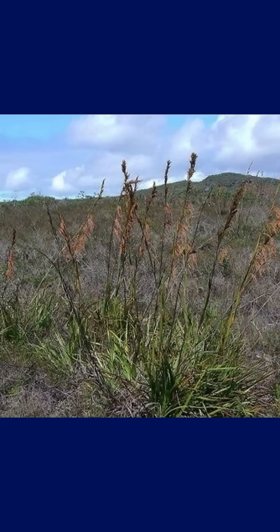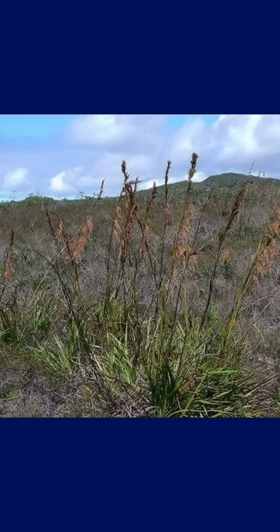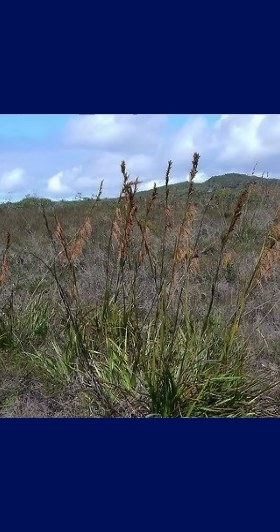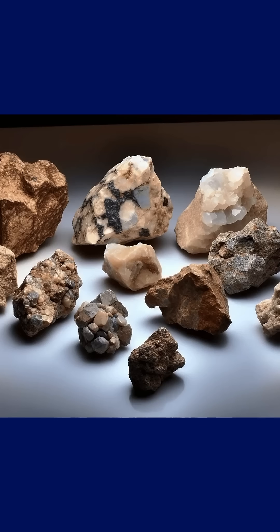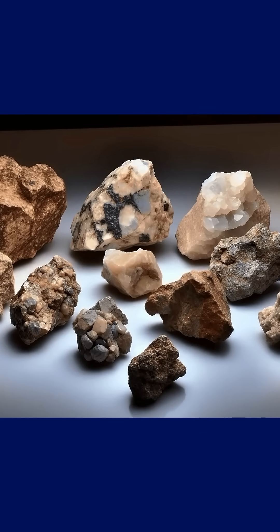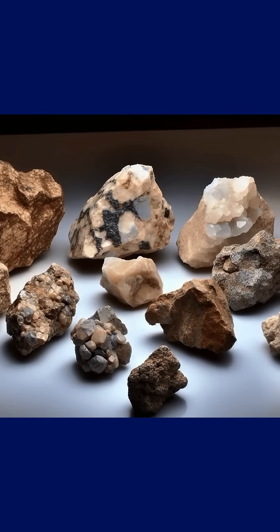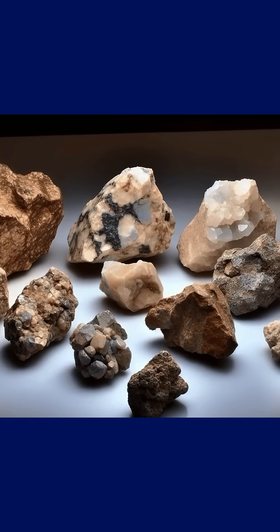Botanical studies show that diamond grass thrives best in soils naturally enriched with high levels of magnesium, potassium, and phosphorus — the very minerals released as kimberlite weathers over thousands of years. It also seems to tolerate, and even prefer, soils containing significant amounts of nickel and iron, two elements commonly found in ultramafic rocks like kimberlite.